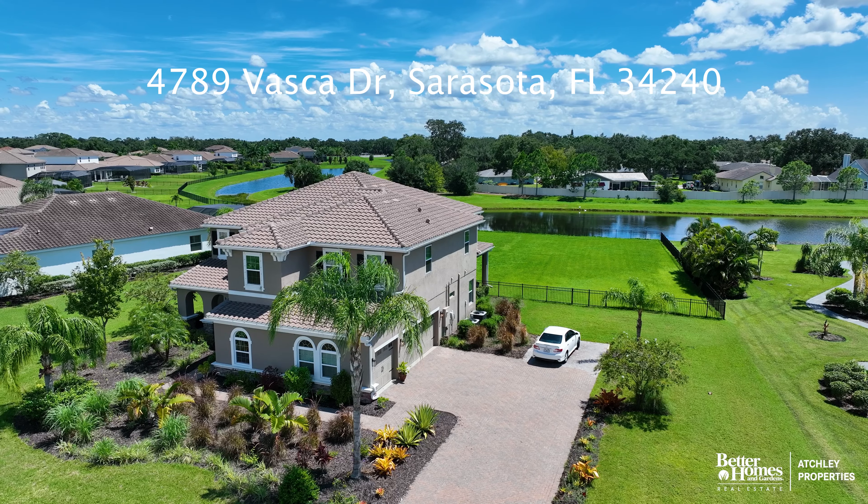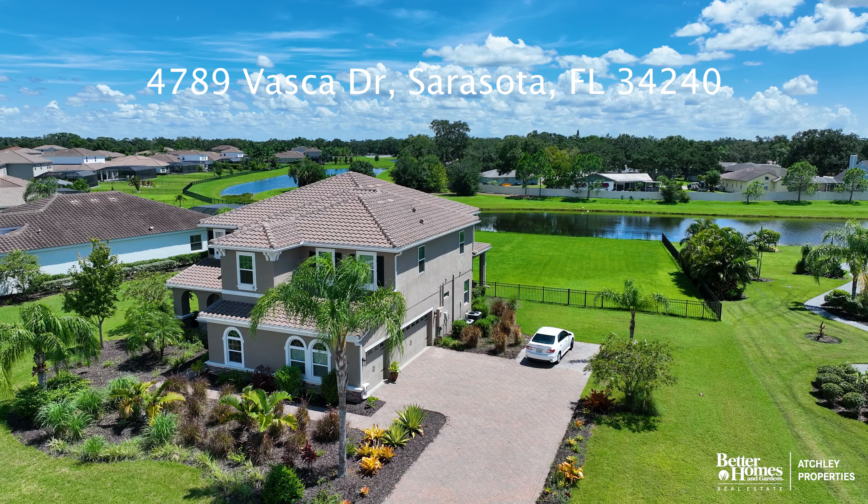Welcome to our newest listing. We're here at 4789 Vasquez Drive in Sarasota, Florida. This is within the community of Villano.